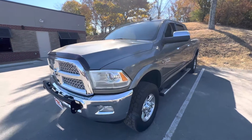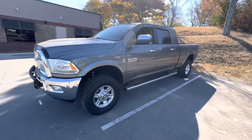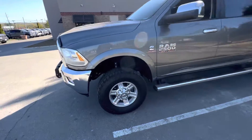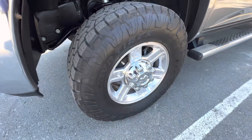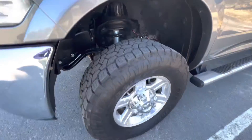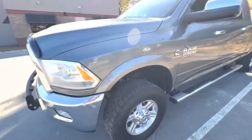We'll go ahead and take a look here from the profile of the truck. It is the Mega Cab — absolutely all kinds of room in this thing. See here the wheels and tires; these are factory wheels. Tires are in great shape, all kinds of tread life on them. Those are all Toyo Open Countries. The suspension and stops are in great shape.